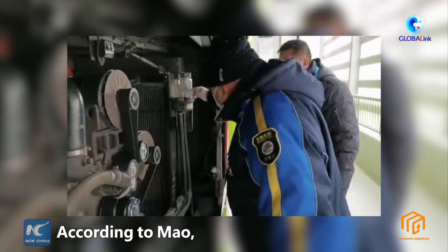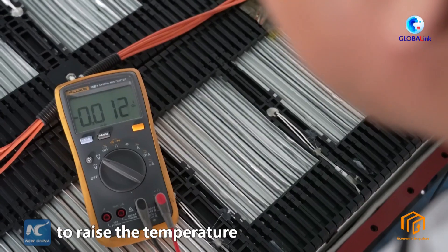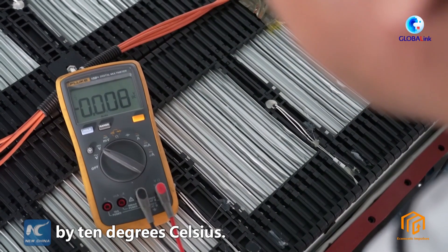According to Mao, a 100 kWh battery pack only consumes 1.7 kWh to raise the temperature by 10 degrees Celsius.